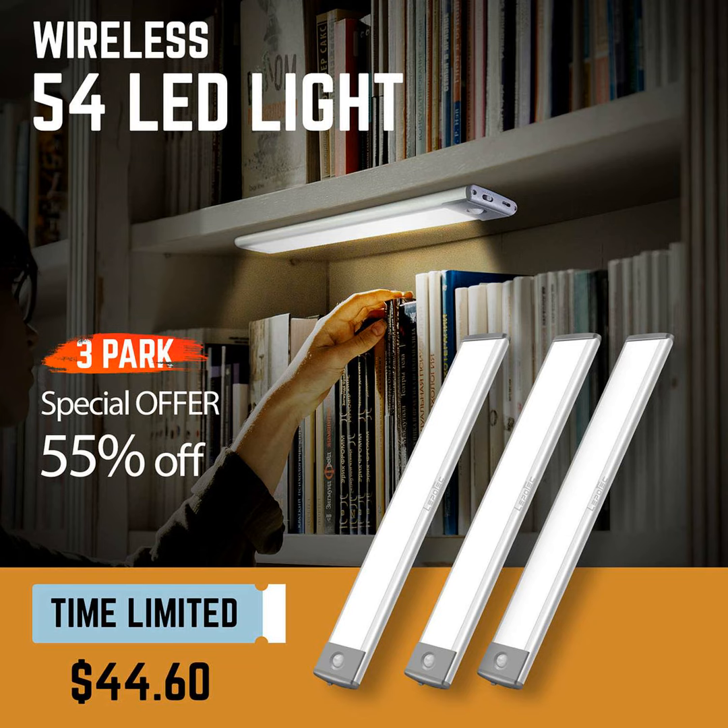As the name suggests, these babies come with 54 bright LED bulbs that provide a nice even light distribution wherever you need it. They have an aluminum construction which means they are durable and look quite sleek in your kitchen or workspace.